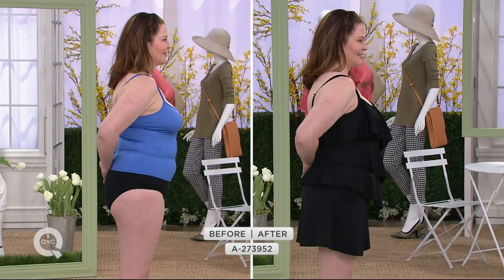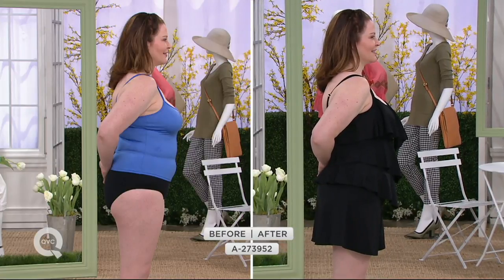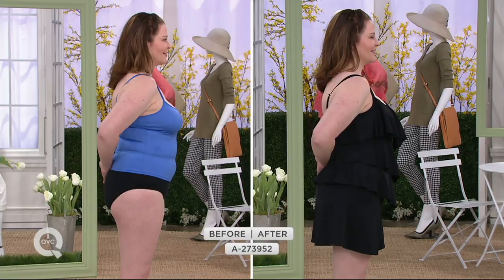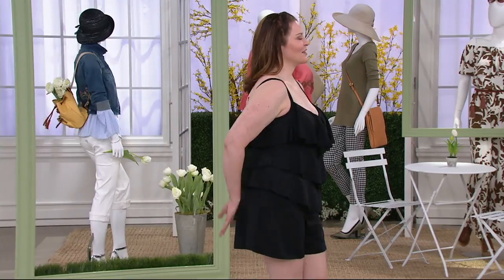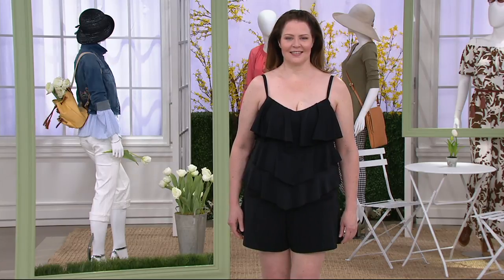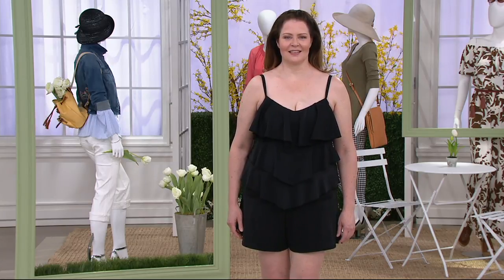As soon as it starts getting warm and sticky, you are set for the day. Those three tiers are covering any rolls, any bumps and bulges. It's covering your thighs, any cellulite, anything you have. So you know what? If you didn't lose that 10 pounds you swore you were going to lose — now spring is coming right around the corner — it's okay, because we have you covered.